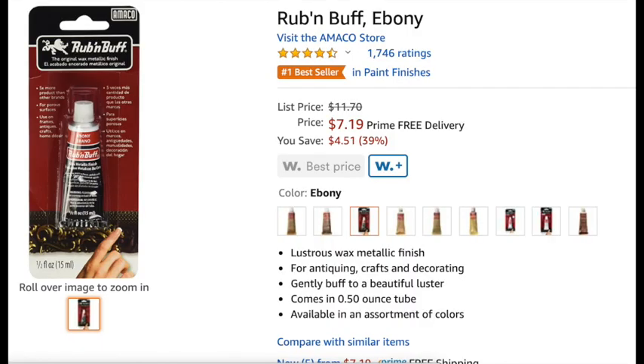If you guys watched my video about the DIY abstract art — I'll link it here — you'll remember I said I needed to get the ebony or black rub and buff for the sides of the picture frame, and I did order that this month for about seven bucks. If you guys haven't rub and buffed, it is a life-changing product. It goes on very easily and makes a big impact. Fair warning though — my fingernails were black for a couple of days.